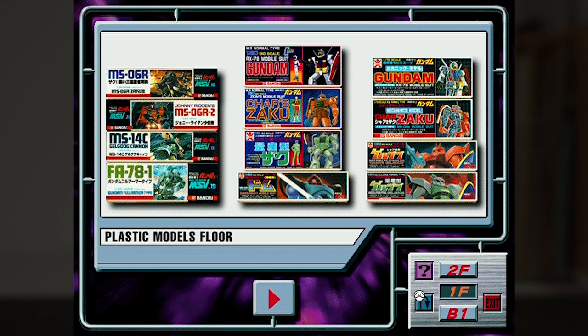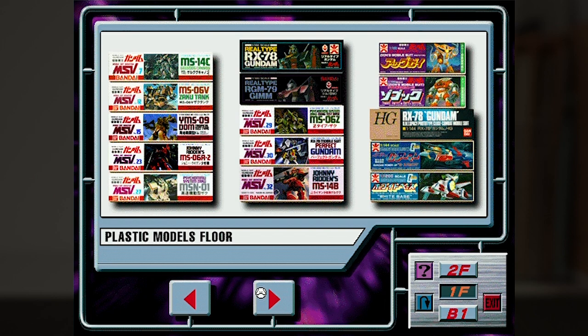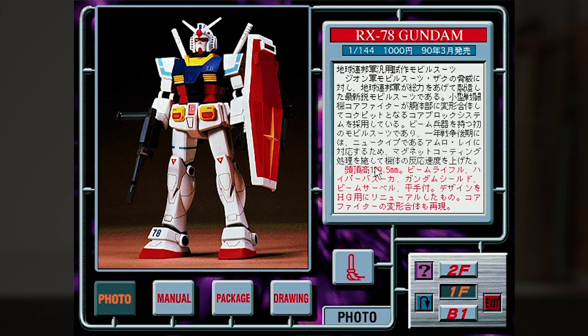We can't see each and every kit or else we'd be here all day, but the lineup continues with MSV kits, all of which you can still buy at retail in one form or another. At the end of the MSV lineup, we have something worth a detailed look: the 1990 High-Grade RX-78. Of all the kits on this floor, this is the only one that has been discontinued.